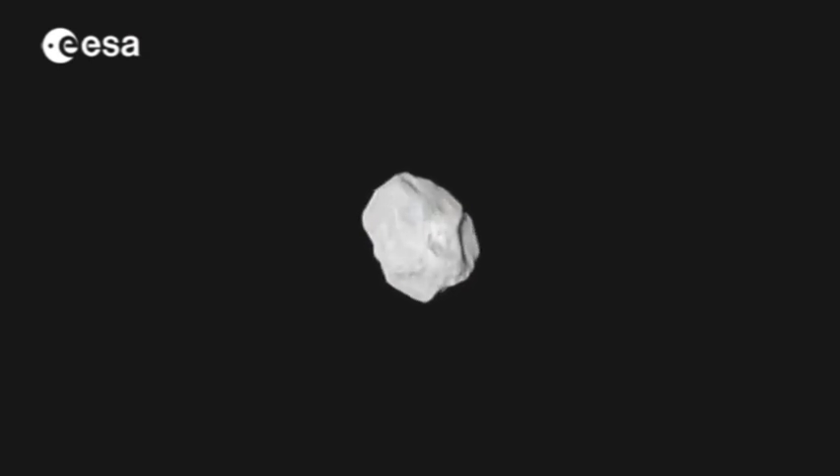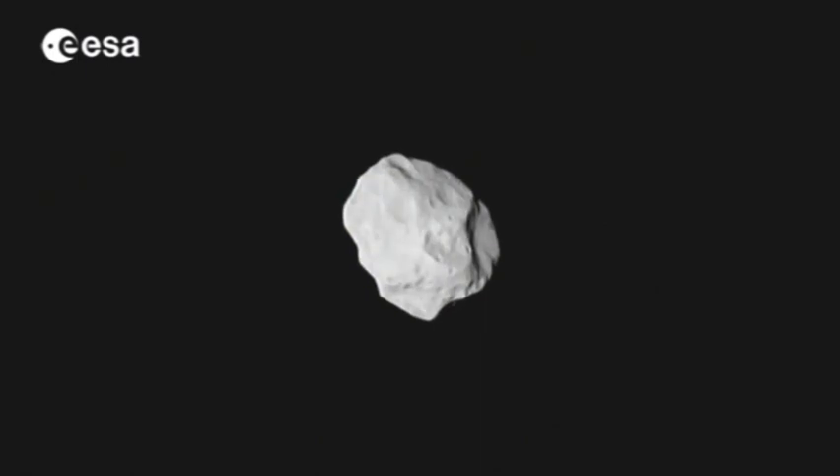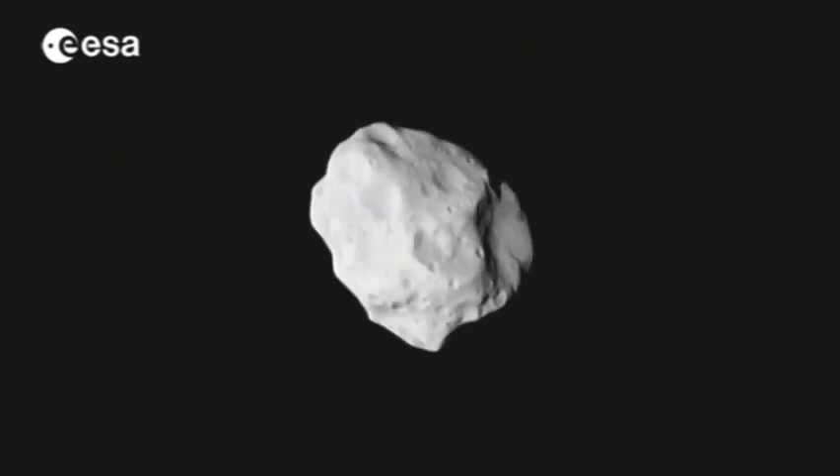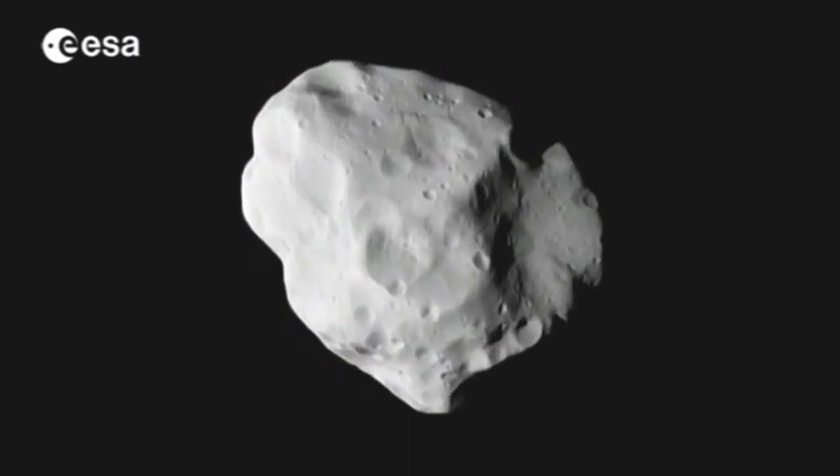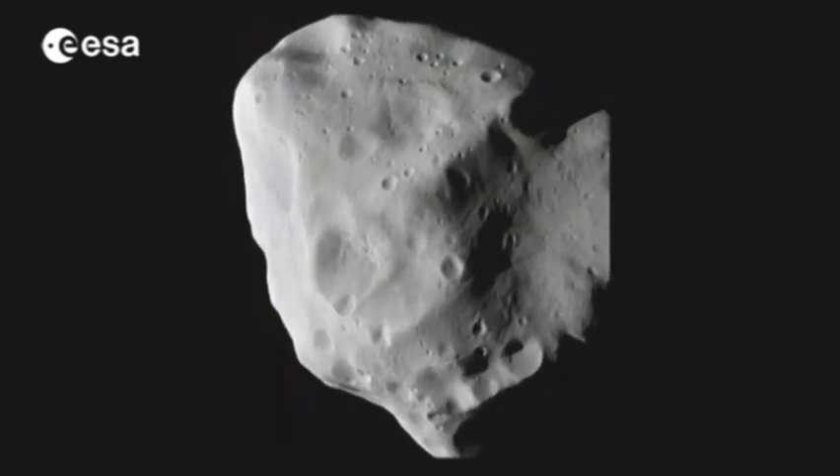In 2010, Rosetta met up with a different asteroid, Lutetia, believed to be around four and a half billion years old — a remnant from when the solar system was formed. Covered in grooves, fractures and fault lines, one of its 350 craters stretches for 57 kilometres, the remains of a dramatic collision. Its composition also hints at a metallic core.